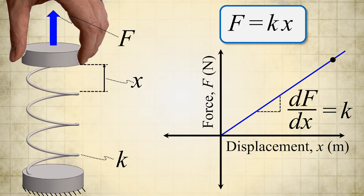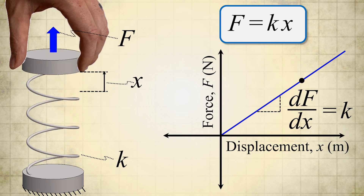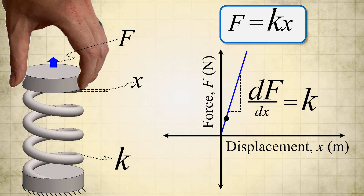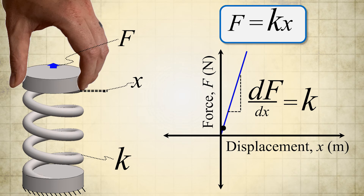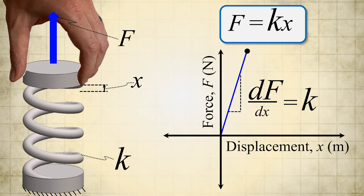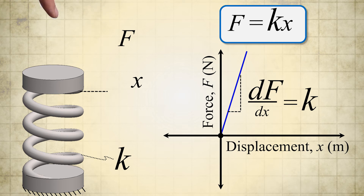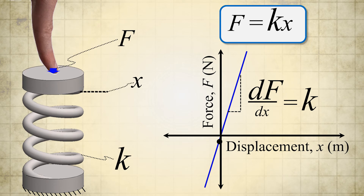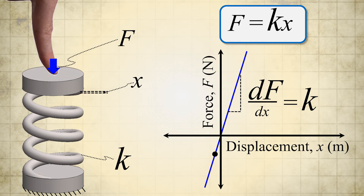According to calculus, k is the derivative of the force F with respect to the displacement x. Thus, the stiffer the spring, the steeper its slope, which means it takes a larger change in force to displace the spring a smaller amount. Finally, note that all these principles hold true for linear elastic springs when they are also loaded by negative compressive forces and thus displace in the negative direction from their undeformed position.